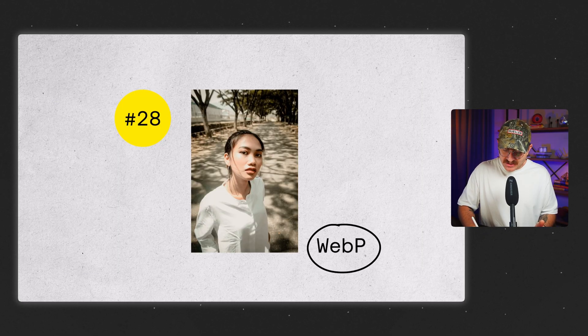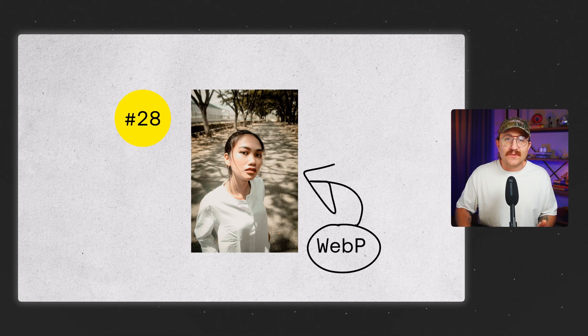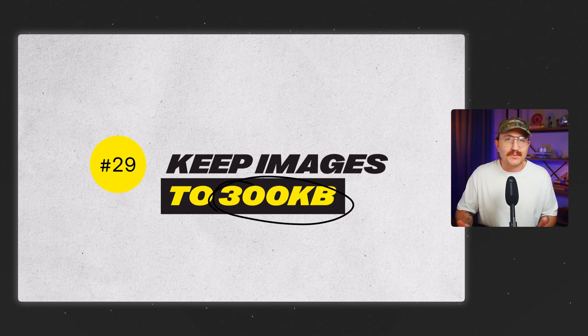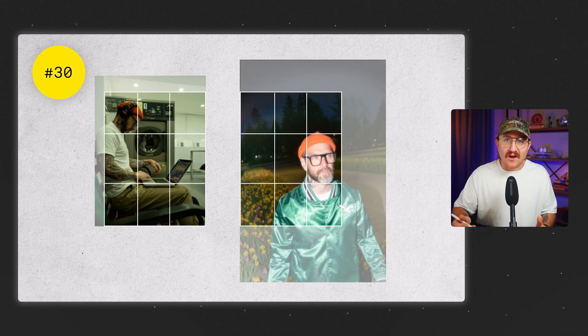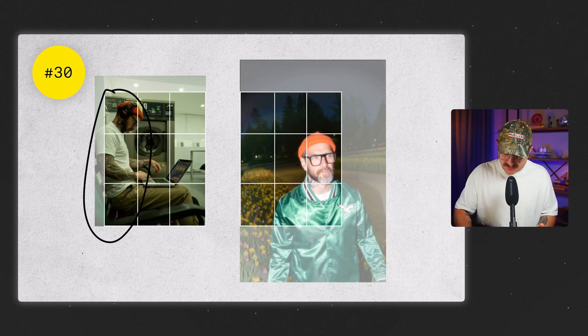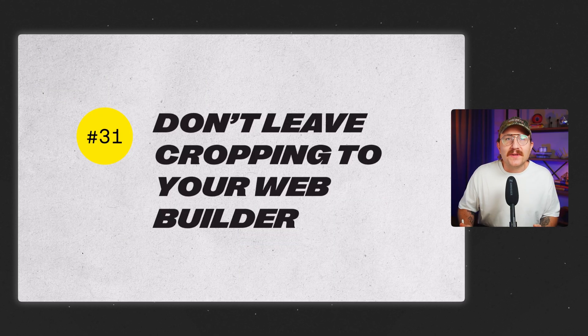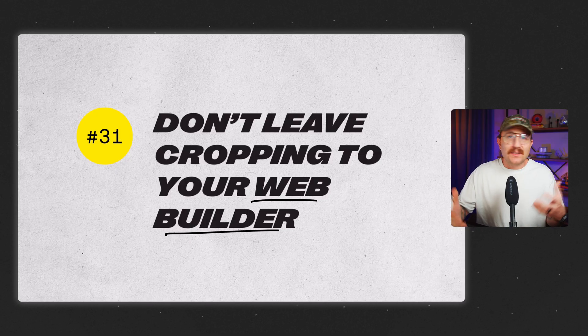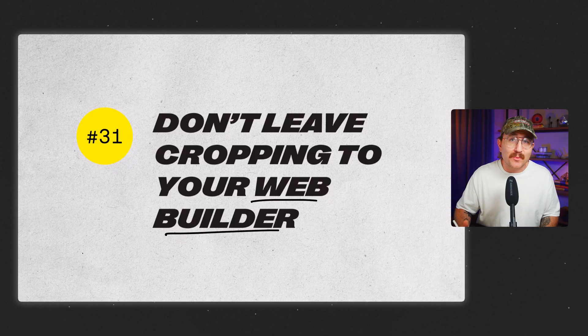Save your images as WebP files when possible — they load faster without killing quality. A rule of thumb I use is to keep images to about 300 kilobytes, because big images are the number one thing that slows sites down the most. Be intentional with your cropping and use the rule of thirds to focus on the subject — a face, a product, or a key detail. The subject aligned to the far right or far left third is the natural place the human eye looks. Don't leave cropping to your web builder alone — once you know the exact size needed, resize and export using Photoshop or Canva. That way your image loads faster and checks an SEO box Google will look for.